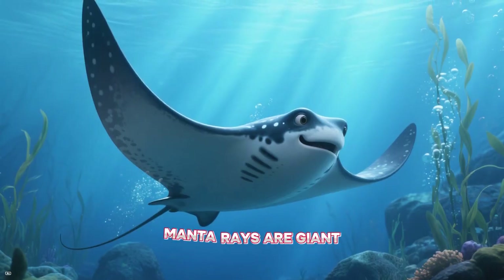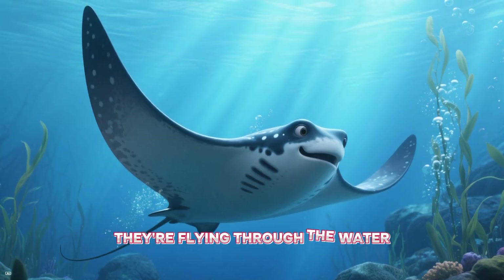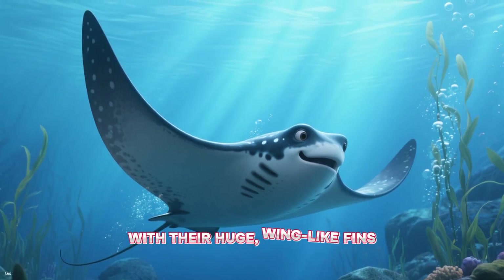M is for manta ray. Manta rays are giant, gentle rays that look like they're flying through the water with their huge, wing-like fins.